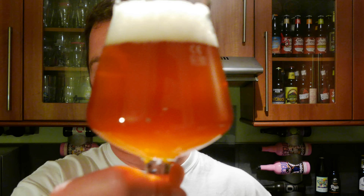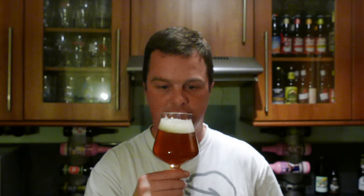Let's get the aroma. I just got a massive waft of peaches coming through. Peach and grapefruit. It smells so fresh. Lots of American hops. I'm going to dive into this beer.